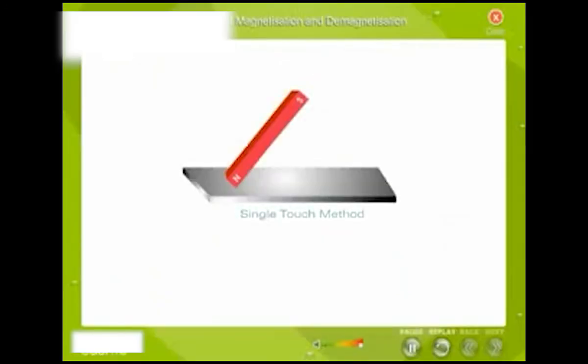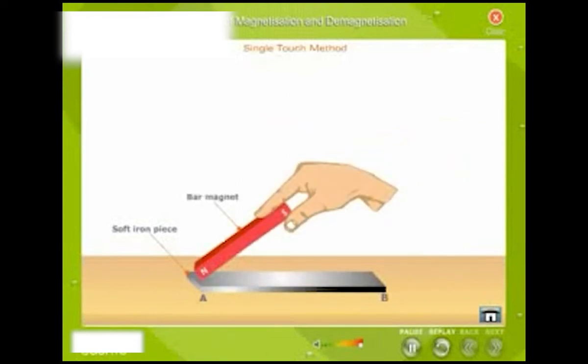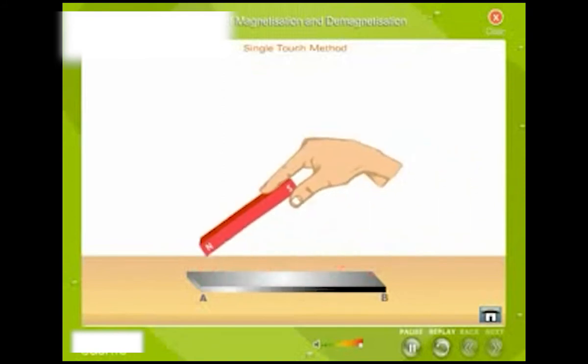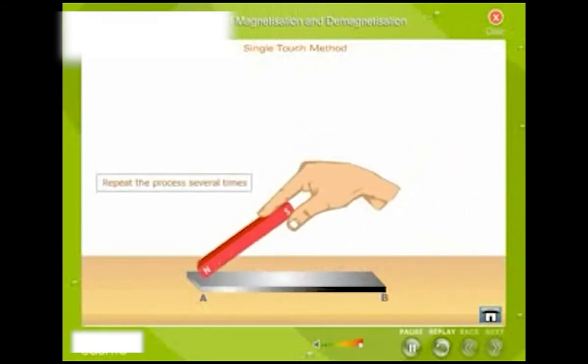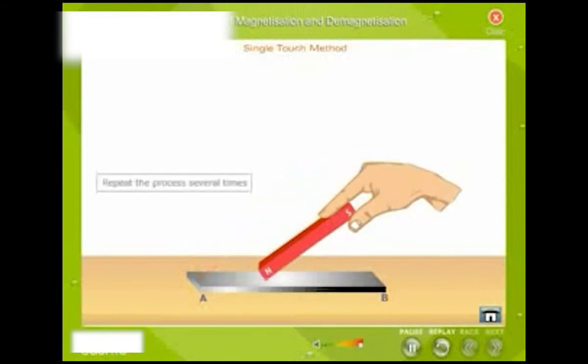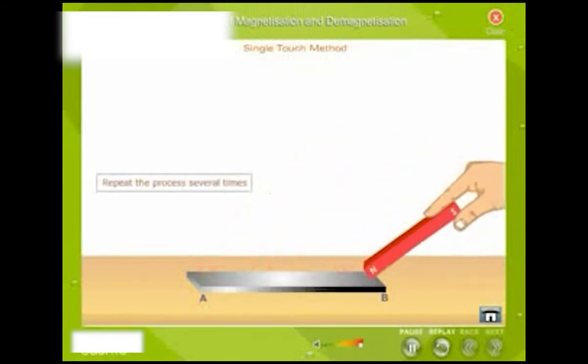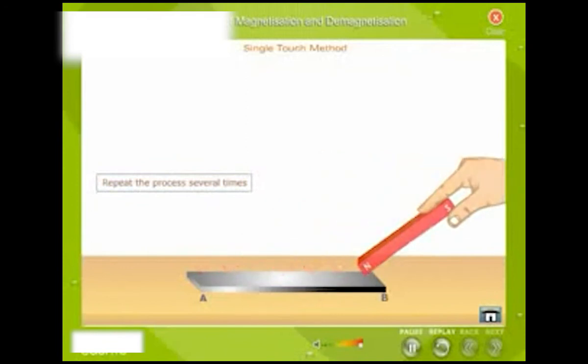Single-touch method: Place a soft iron piece AB to be magnetized on a table. Take a bar magnet and place one of its poles on the soft iron piece. Stroke the soft iron piece with the bar magnet. When the magnet reaches B, lift it and place it back to position A, and repeat the process several times. The upper side of the soft iron gets magnetized. Now turn the soft iron bar and magnetize the lower side in the same manner. Point A will get the same polarity as the pole of the magnet touching it, and the other end will attain the polarity opposite to that of the magnetizing pole.